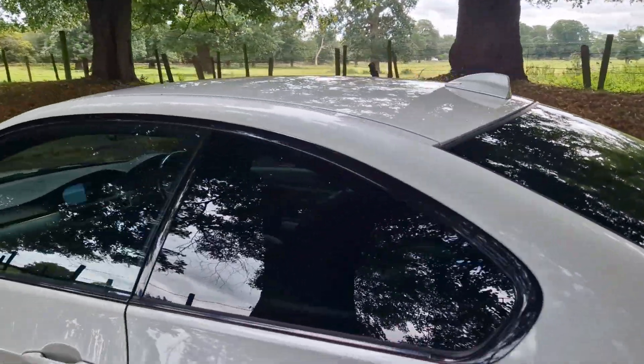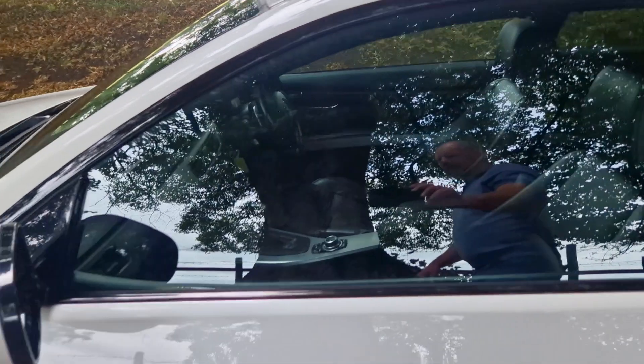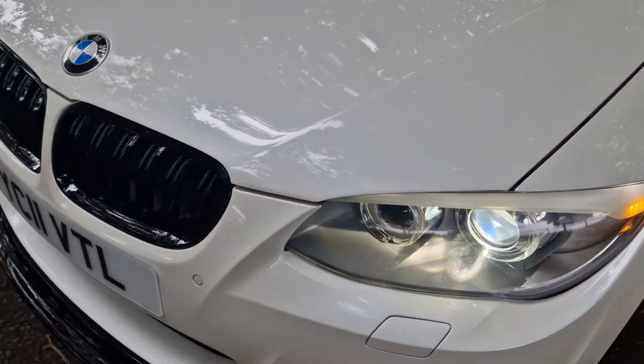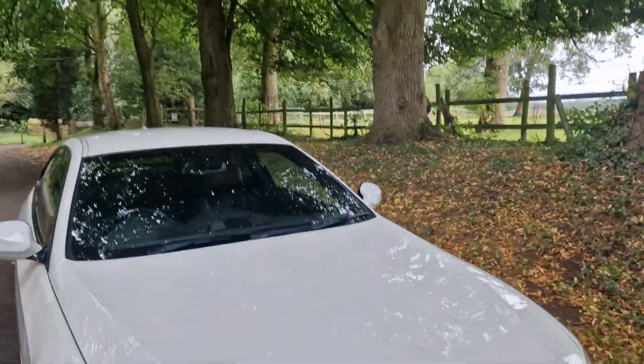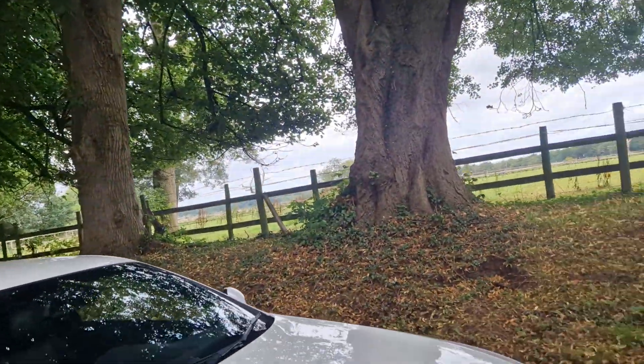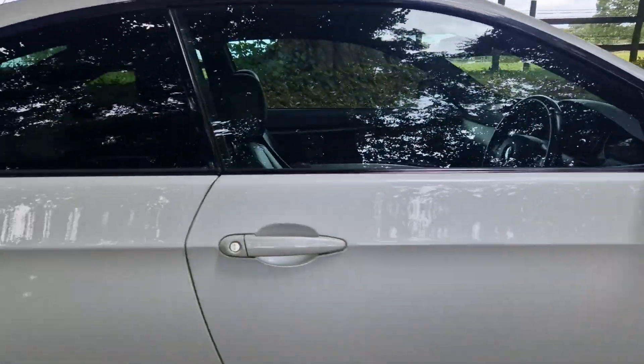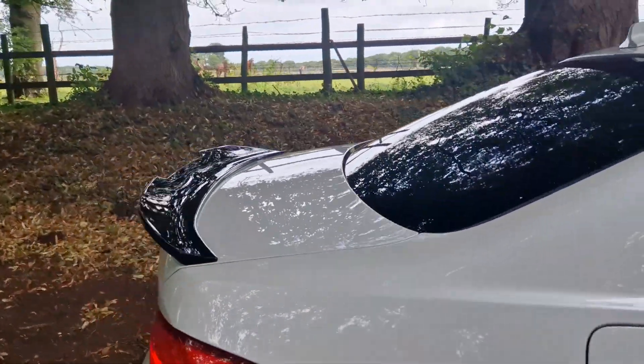In the white with the gloss black detail, we've got the gloss black alloys, we've got the front splitter, we've got the rear spoiler, we've got the side skirting gloss as well. It really does look fabulous. Drives superb as well.